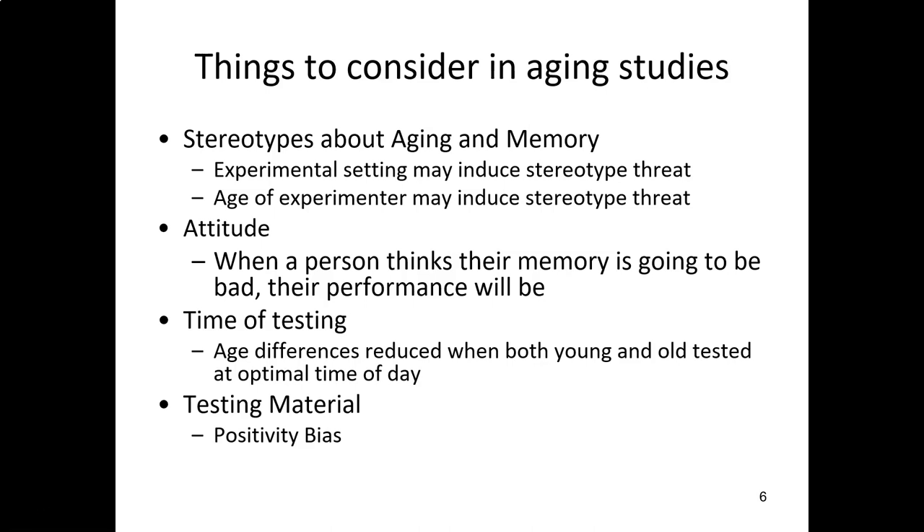When I was working at Georgia Tech, we very rarely ran older participants after noon, because of time of day effects and also because if they were out by 2 o'clock they'd be hitting Atlanta rush hour, which might make some of them nervous about driving. In contrast, young adults tend to do better in the early afternoon. If you focus on when different age groups do their best rather than making everyone come at the same time, you'll find that age differences are reduced. Additionally, the testing material matters — older adults tend to have enhanced memory for positive events, whereas young adults tend to have better memory for negative stimuli.